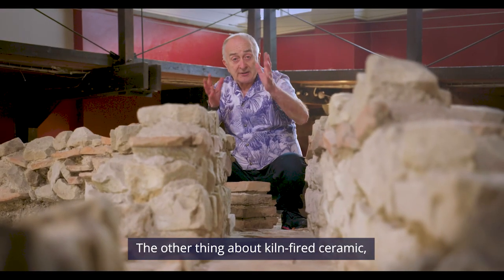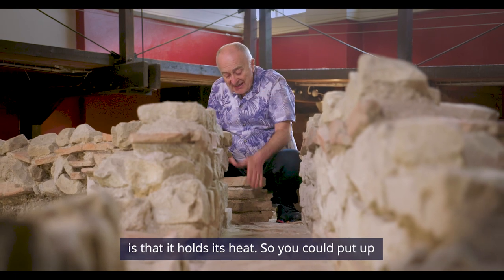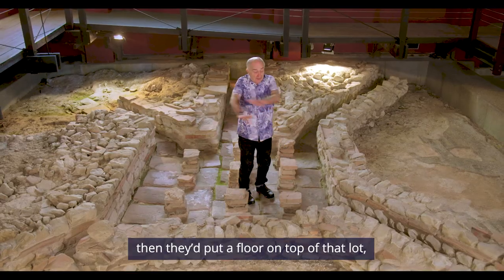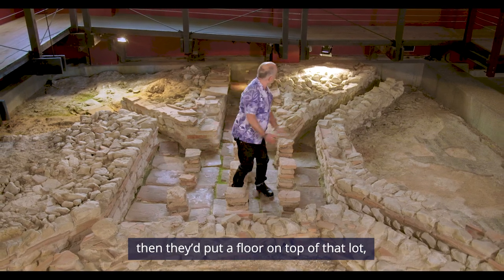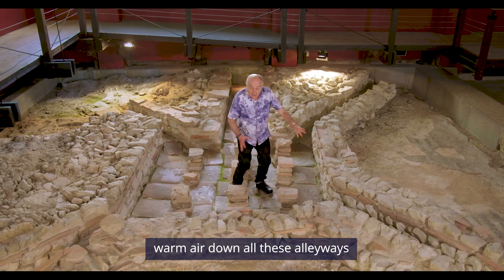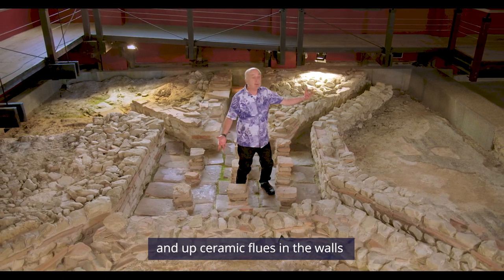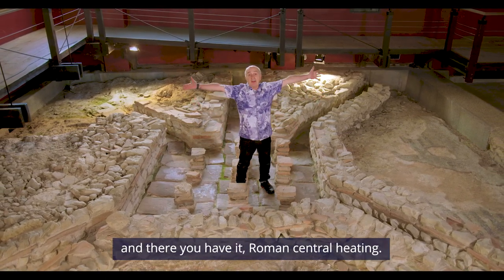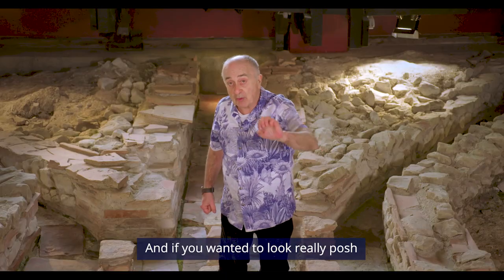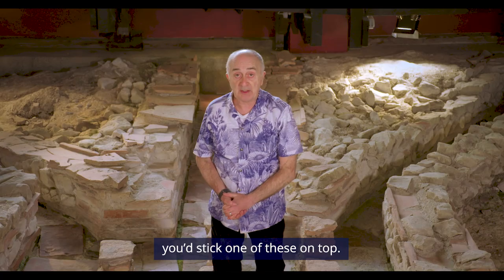The other thing about kiln-fired ceramic is that it holds its heat. So you could put up piles of it all over the place, then put a floor on top of that lot. They'd have a big furnace pumping warm air down all these alleyways and up ceramic flues in the walls. And there you have it — Roman central heating.